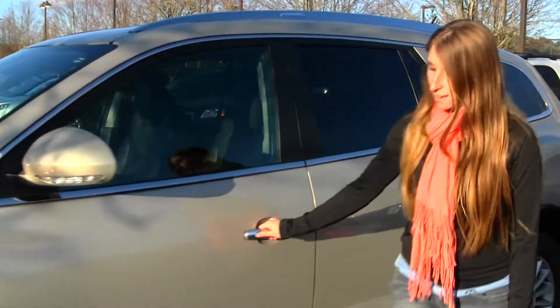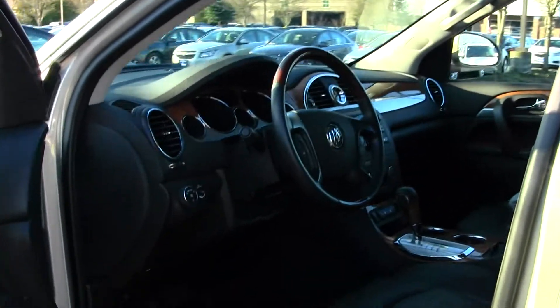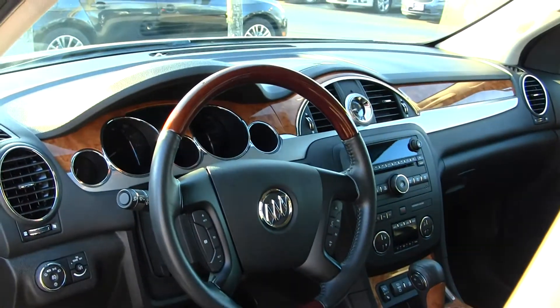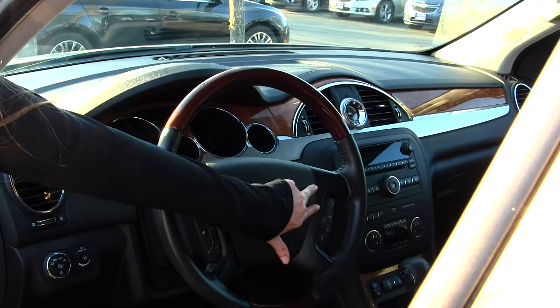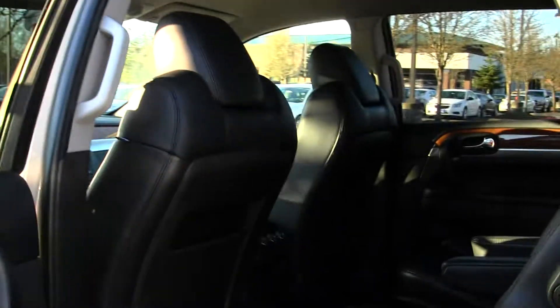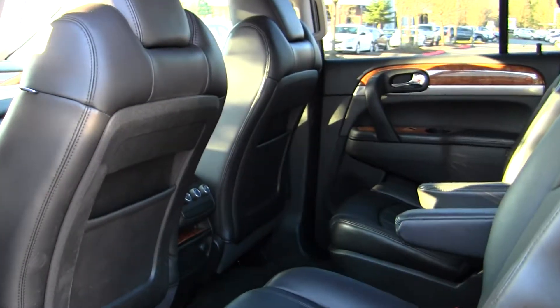Take a look on the inside. On the inside you have your heated leather seats, wood grain interior, iPod integration, controls here at your steering wheel with Bluetooth. Inside is very well kept, nice and clean. Back seat you have two seats here and third row seating for three, which is nice if you have extra passengers or a family.